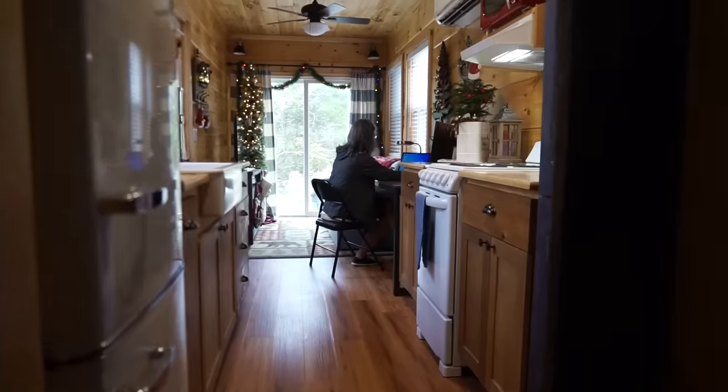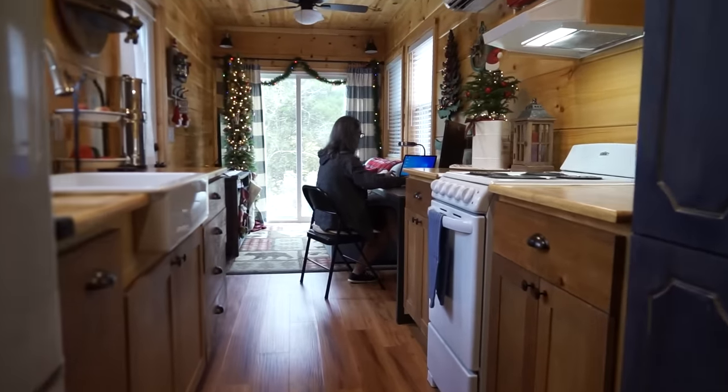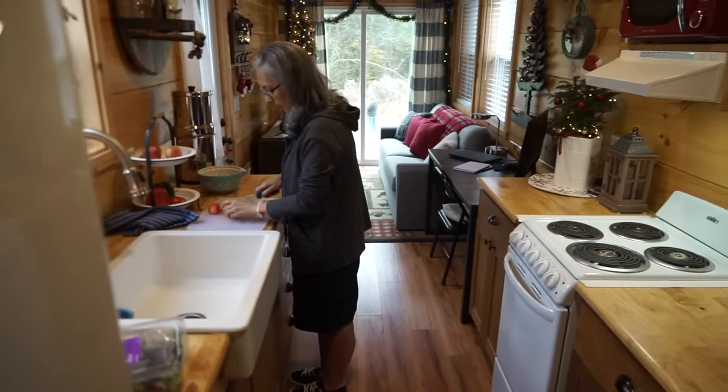I wanted a tiny house for a long time. I travel a lot for work and I've lived in hotels for months and months, and realized I don't need much. Then I would come home to a house I was paying for that sat empty, with rooms I never went into because I'm single. Once I gave a deposit here, I came to tour the tiny houses.